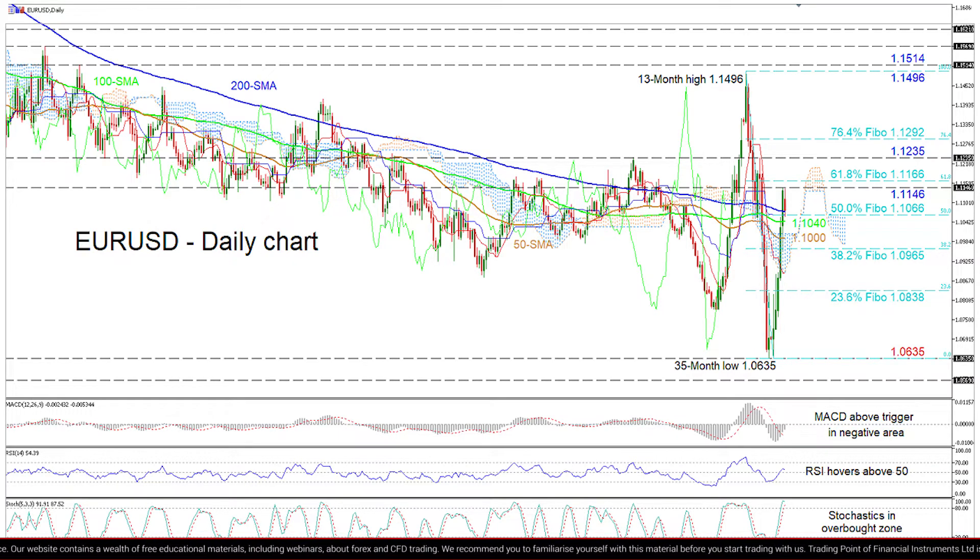Conquering this, the 1.1235 swing high could hold the climb towards the 76.4% Fibonacci of 1.1292, a break of which would send the price to challenge the 13-month peak of 1.1496, just shy of the 1.15 handle and the 1.1514 obstacle overhead.